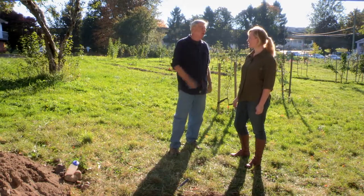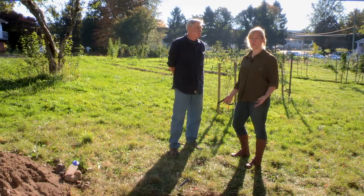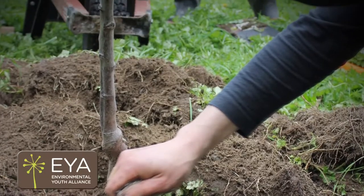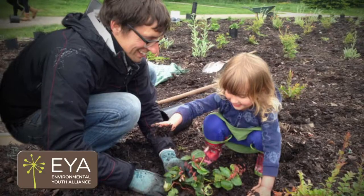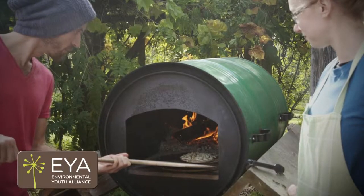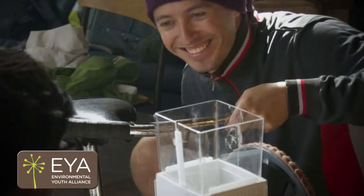We're on a site that was traditionally the Copley Orchard, part of their larger farm operation, and the EYA has built on that agricultural history with a very recent 2012 community partnership to put in some of these lovely intensive fruit trees that you can see behind us. The EYA, or the Environmental Youth Alliance, is a local youth-driven not-for-profit that seeks to create meaningful change in their community through environmental stewardship.